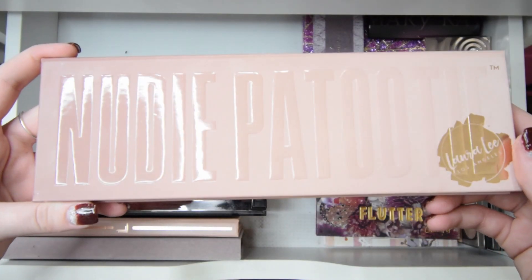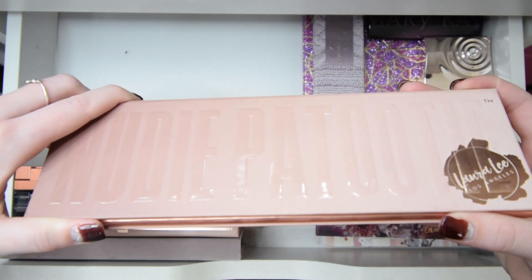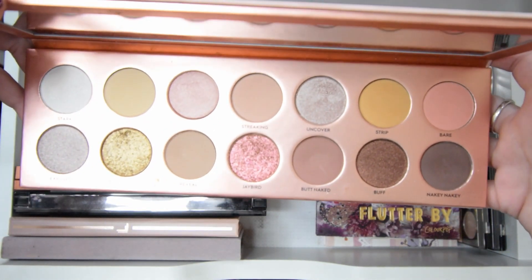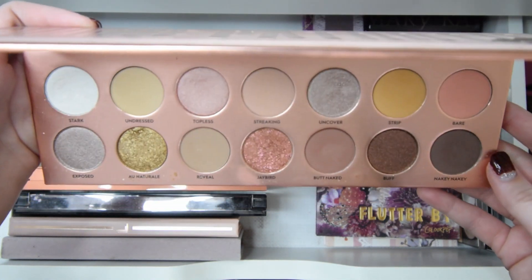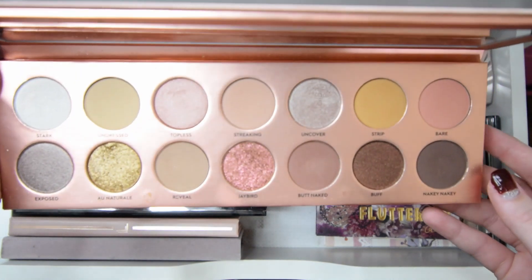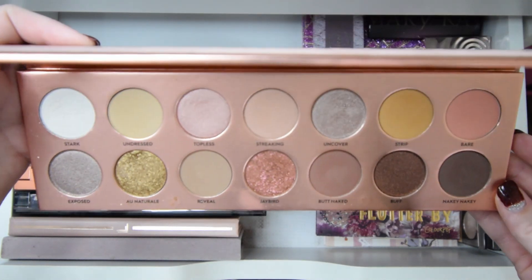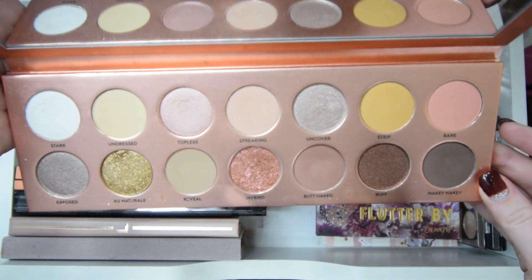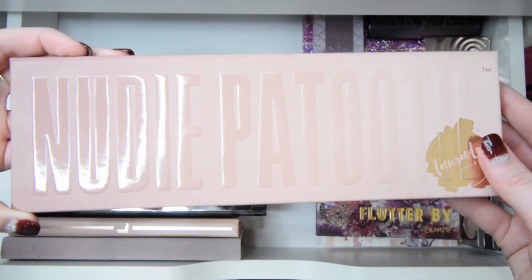My next palette is Nudie Patootie by Laura Lee Los Angeles. I love this palette. If you don't know who Laura Lee is, she's also a YouTuber with her own makeup brand and boutique called Nudie Patootie, and the makeup brand is Laura Lee Los Angeles. I've dipped into this one a lot and was so excited to get it, so I'll for sure be keeping this one.